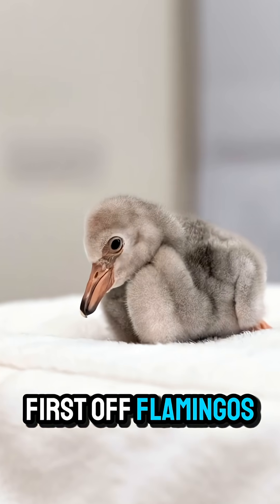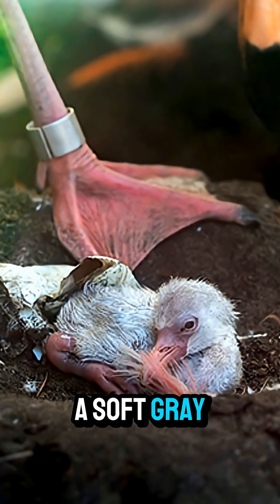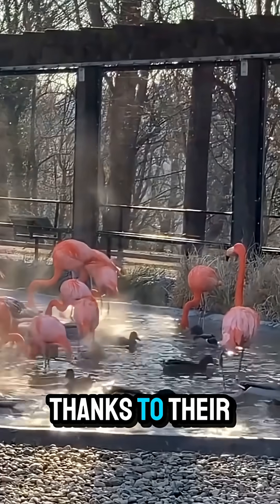First off, flamingos aren't born pink. When they hatch, their feathers are a soft gray or white. The famous pink color comes later, and it's all thanks to their diet.